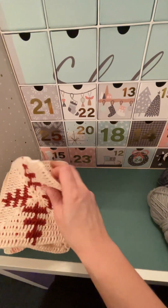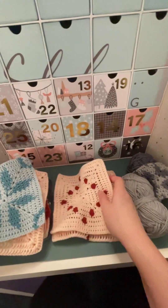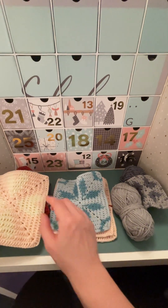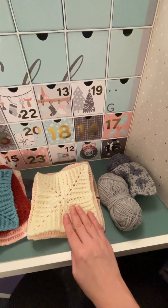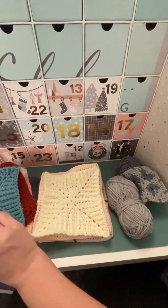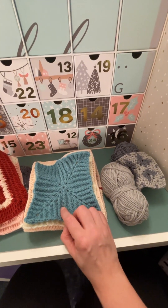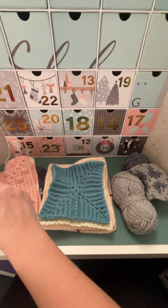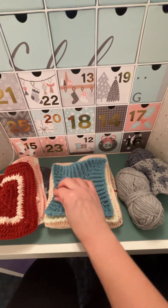And then we have got our other squares, which I have blocked. So for the most part, they're all very similar colours. That is day 1. I'm still deciding on whether I'm going to redo day 1. I think I might, because day 10, I think that one turned out much better. Same pattern. That one hasn't been blocked, so it is a bit smaller, but those two are a pattern that pull in a bit anyway.